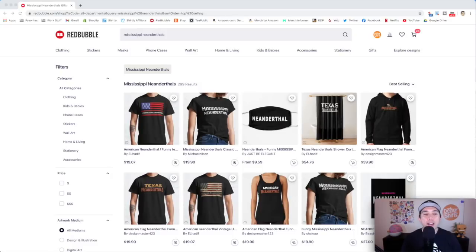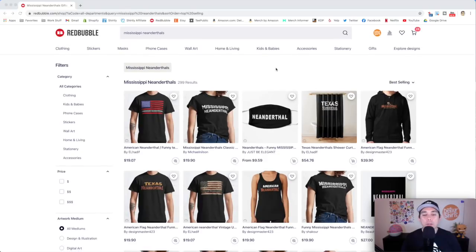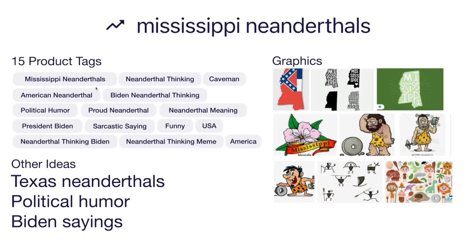For trend number three: Mississippi Neanderthals — only 299 results. American Neanderthals and Texas Neanderthals are also trending — Neanderthal thinking is a phrase President Biden said, making it very popular right now. Here's the idea board with 15 product tags. Other ideas: Texas Neanderthals, other political humor sayings, the outline of the state of Mississippi, cavemen or Neanderthal graphics, and petroglyphs — something I didn't see in the bestsellers that could help you stand out. Think of different ways your design could stand out for this trend.